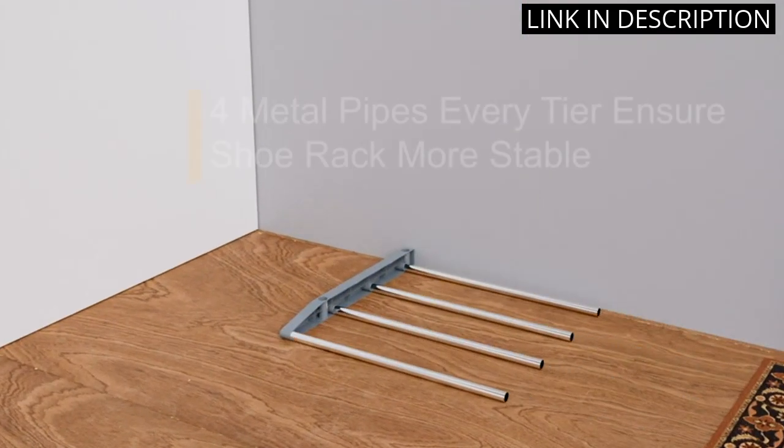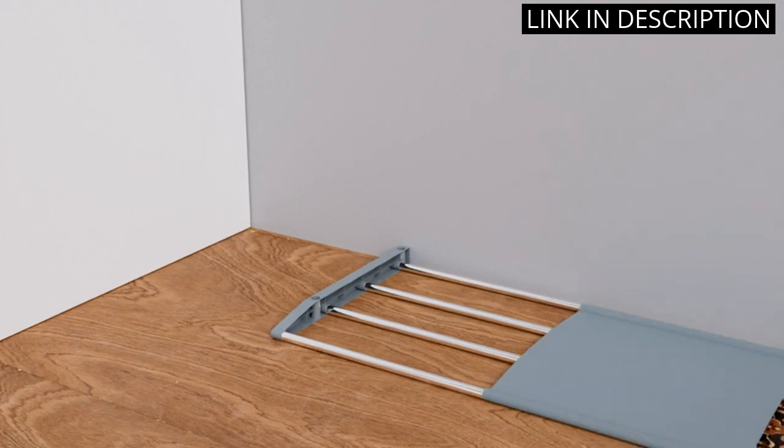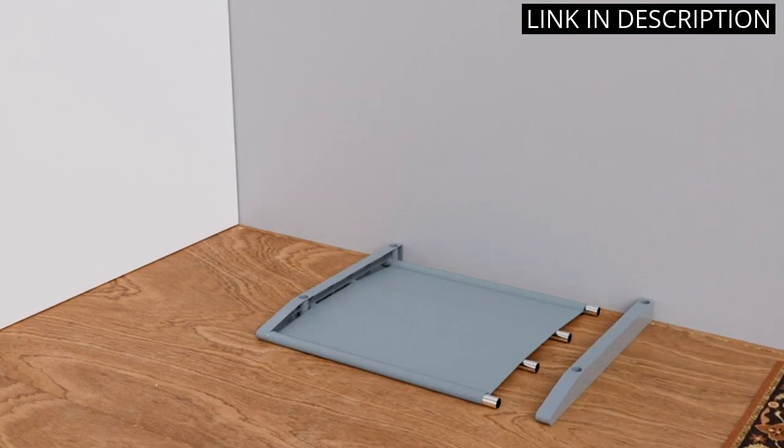The vertical design allows me to easily see and access my shoes. Overall, a great addition to my home organization collection. Highly recommended for anyone looking for a simple and efficient shoe storage solution.